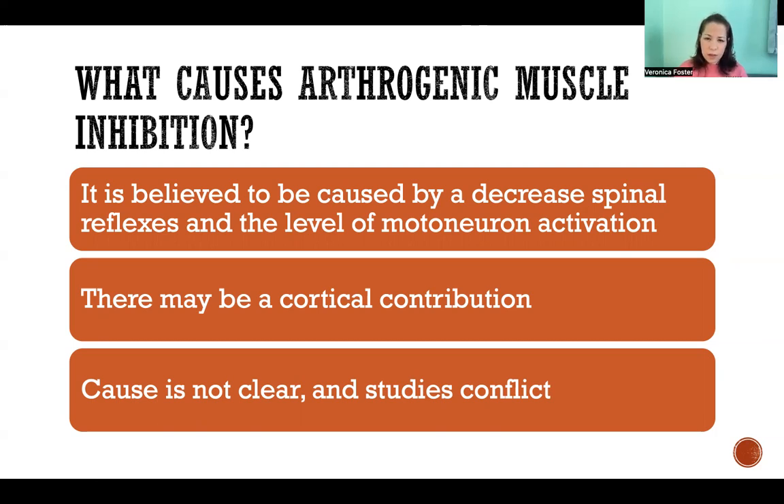Some studies have said that it's caused by a decrease in spinal reflexes and the level of motor neuron activation. Other studies have said that there's a cortical contribution — so the brain, the cortex — meaning a higher-level brain contribution to that inhibition, like higher-level inhibition of the spinal cord and those reflexes.